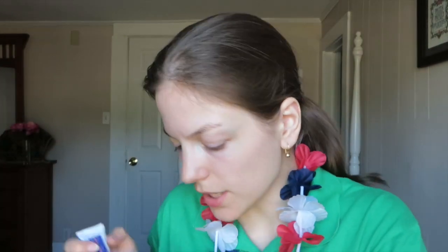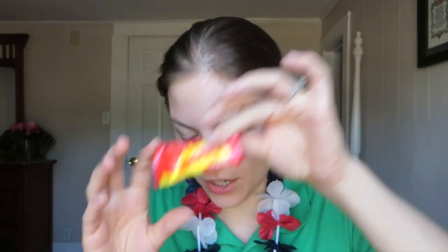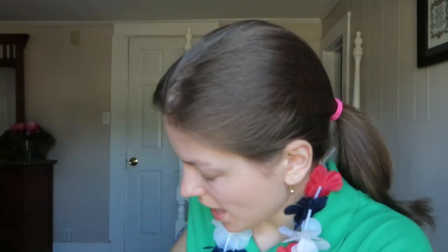This is the actual meter — it's like a keychain meter — and it's from Medical Plaza Urology Associates. This is from the dentist and has a toothbrush by Oral-B and toothpaste, Crest 3D White. Now this is a sticker from GearHead. I also got some Starburst candy, and everything is free, so that was good. This is a KitKat.